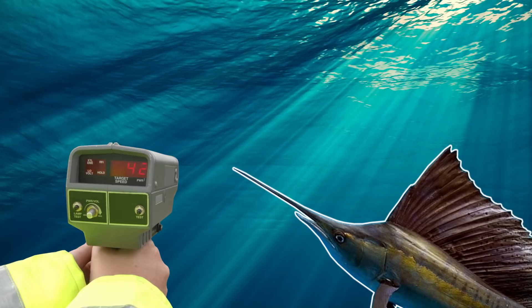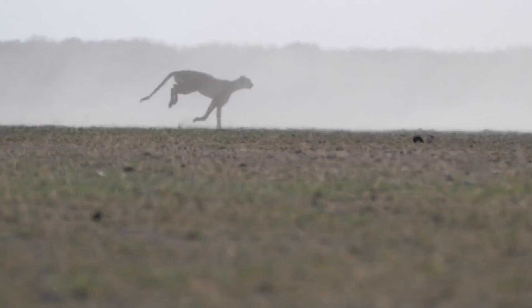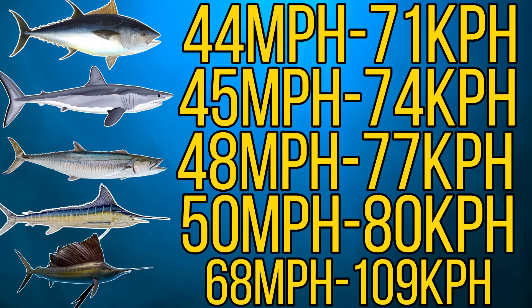But a healthy sailfish is thought to reach speeds of around 68 miles per hour, which is around 109 kilometers per hour. And to put that into perspective, that's around the same speed as a cheetah. And although it's disputed, it's thought to be the fastest fish in the world.